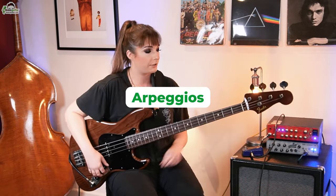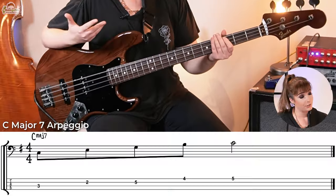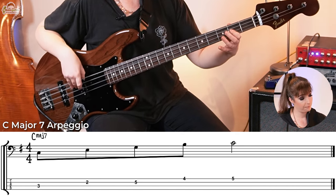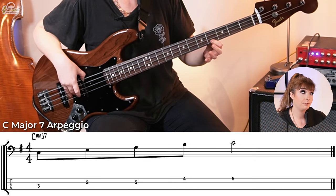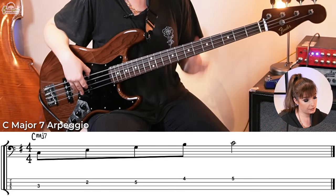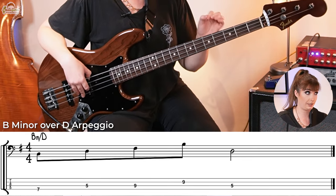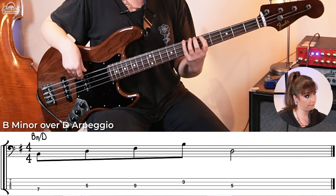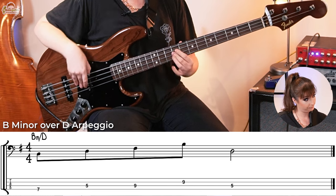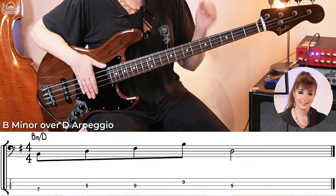So the arpeggios in the verse: the first chord sitting over the C is a C major 7, which maps out as C, E, G, B, and C. The D has a B minor sitting on top of it but with D in the bass — a B minor consists of B, D, F sharp, and B, with D in the bass. That's how you get that beautiful ascending bass line. And over the E, we have an E minor 7, consisting of E, G, B, D, and E.